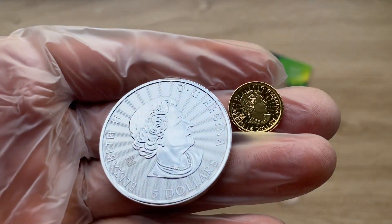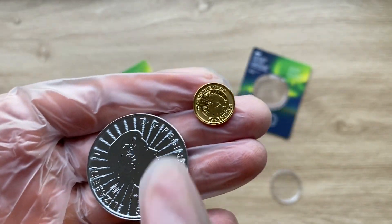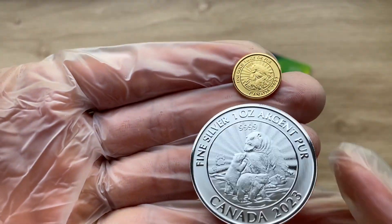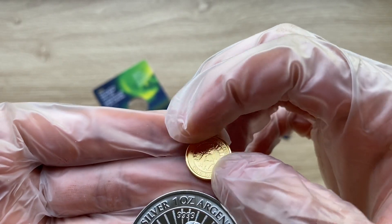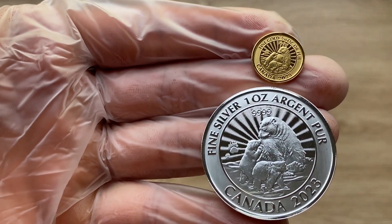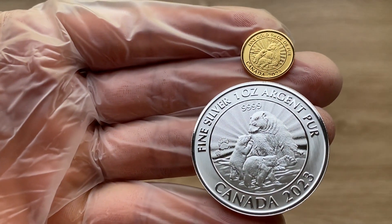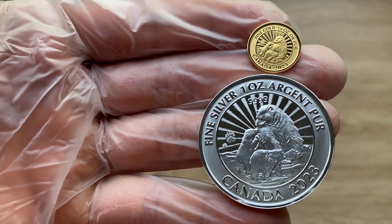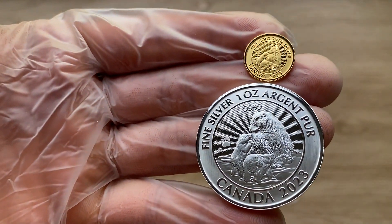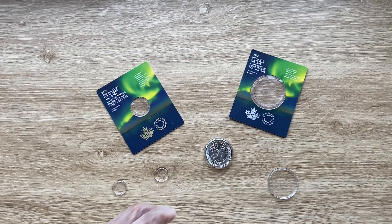I believe that should conclude it for us, but let me show you the packaging before I wrap up. This is quite small for a one tenth coin — extremely, extremely small. The mintage for this one tenth is, I believe, five thousand. The diameter is 16 millimeters, which is quite small. Let me show you guys how it comes.